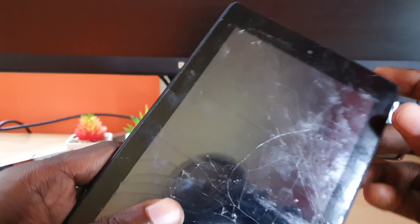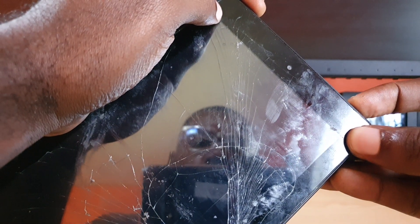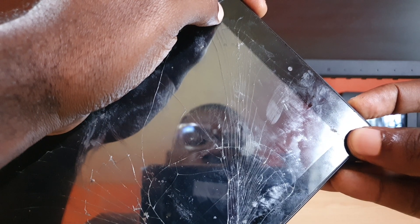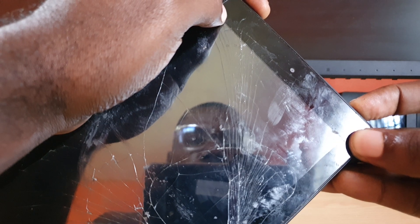Let's go straight into how to fix the issue where it's stuck on the boot logo. If your device is stuck on the boot logo, you're gonna try two things. The first thing you do is locate the power button and the volume up button. Go ahead and hold down the power and volume up button and keep holding for about 30 seconds.